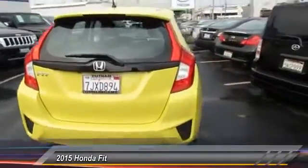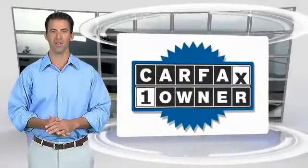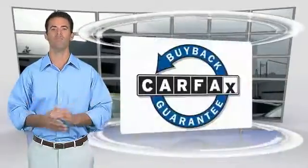Take this vehicle for a spin and see why. This is a one-owner vehicle with the Carfax Vehicle History Report. Be sure to find a complimentary copy of this report online or contact the dealership. This vehicle qualifies for the Carfax Buy Back Guarantee.